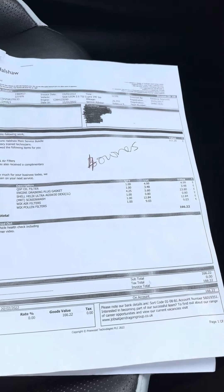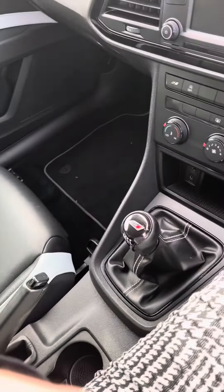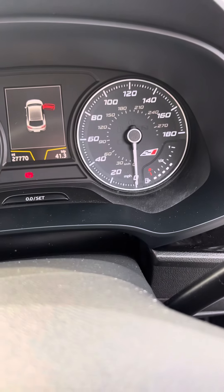Unfortunately it was just an admin error on our part. It has had two services; the intervals on these are every two years I believe, or 18,000 or 20,000 miles. I will just start her up so you can hear her — the vehicle has got some fuel in which is unusual at the moment.